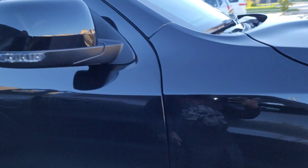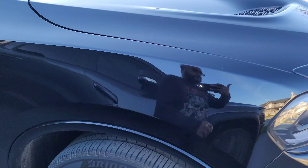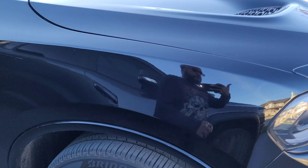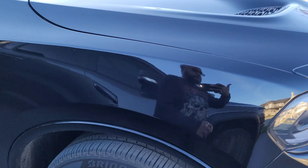I got the JLT intake as well, that's going on there. For a Hemi motor, this motor is so quiet, so I think we are going to get the resonators removed just to make it a little bit louder and make it sound a little more fun.